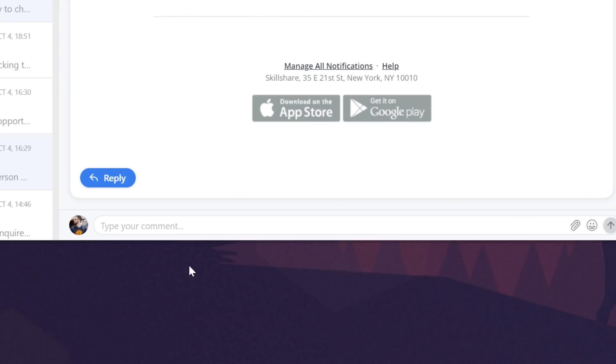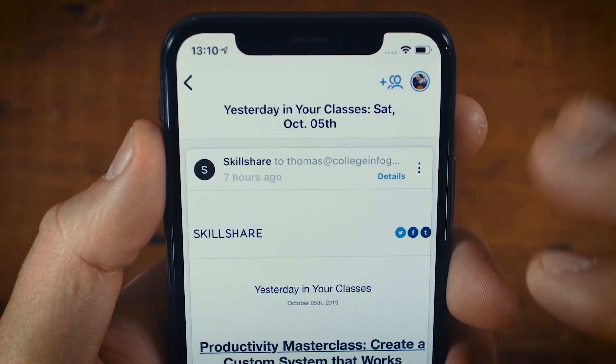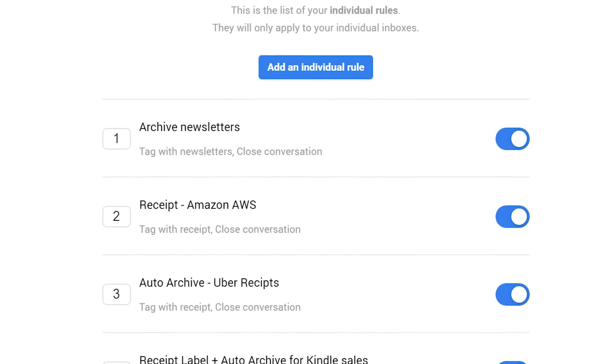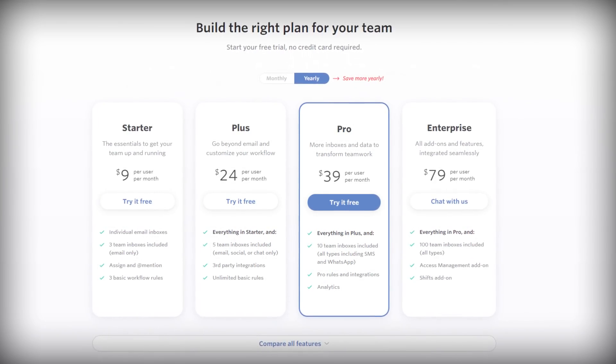The way I use Front: I have a shared email inbox for my thomas.collegeinfogeek.com address, and my assistant goes through and answers most of those emails. If she has a question, there's a comment area at the bottom of every email thread where she can tag me and ask how to process it. Then I can respond, and over time she gets better at answering different types of emails. If there's something I have to answer myself, she can simply assign it to me and I see it in my personal inbox. Front is not cheap — I think we pay about $60 a month — so it really makes sense once you reach a point where team members are answering emails.